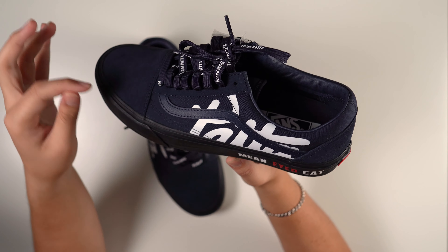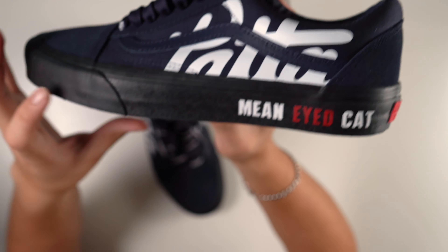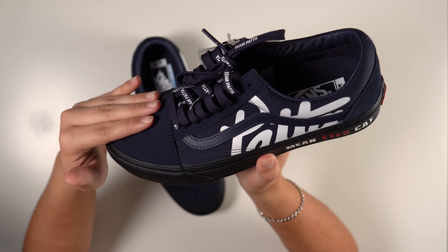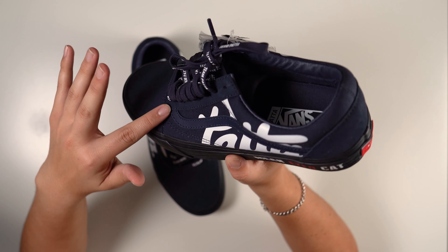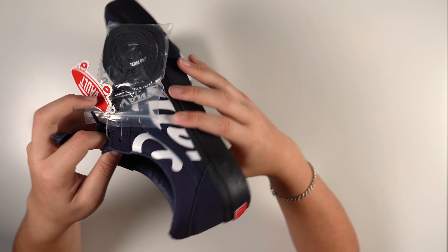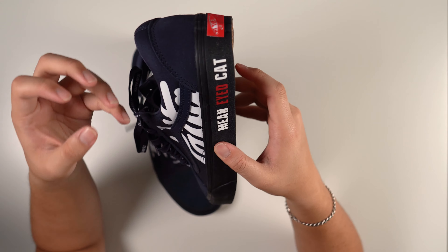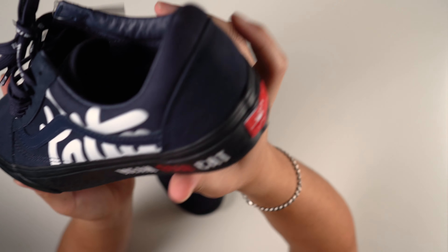I really like how the rubber sole has a little extra support — that's usually one of the places that starts to separate first on Old Schools. Here's a quick look at how it stacks on the waffle sole. The suede is pretty nice compared to a regular Vans suede — it's not as rough, has a nice sheen to it. You have that same suede going through the eyelet, then a leather stripe, and a soft plush leather on the inside.